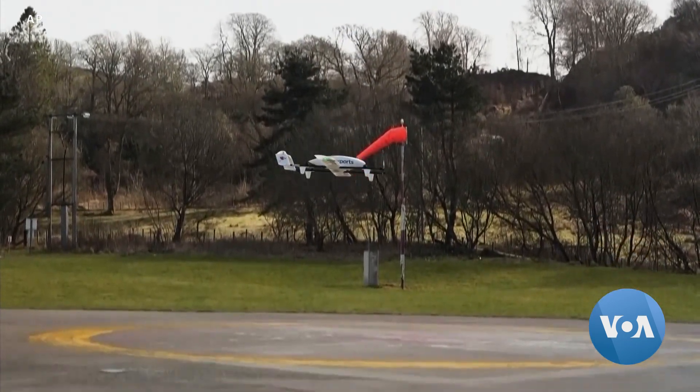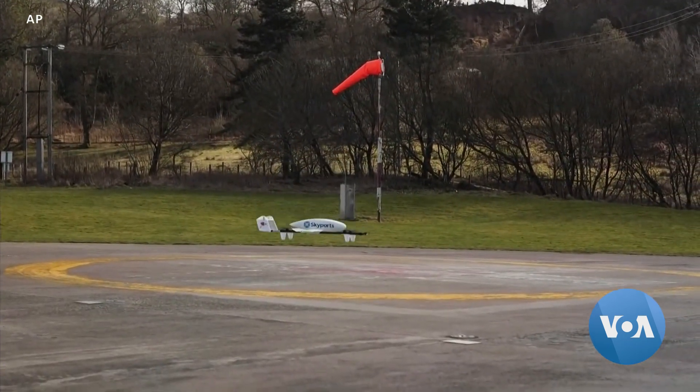Hospital manager Caroline Henderson says using a drone makes quick work of health care. You can get it off an island here within half an hour and we can turn around a result within two hours.